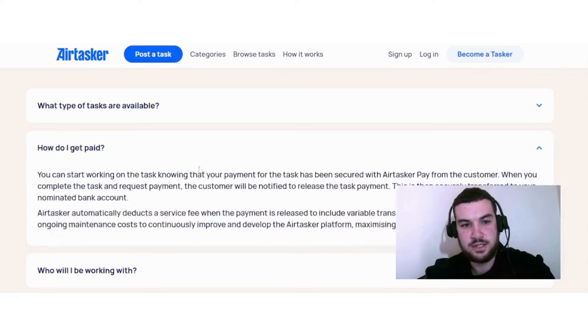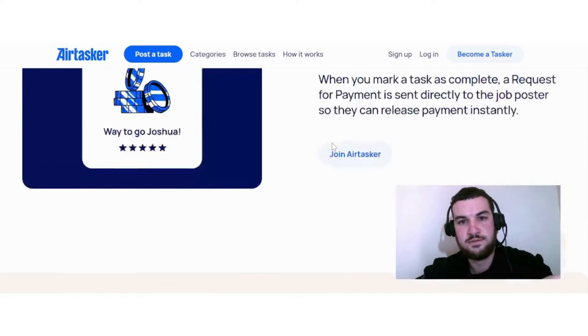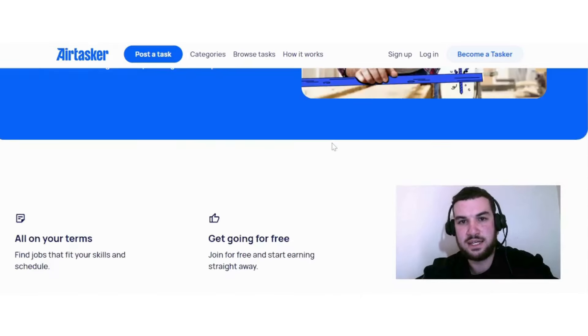They explain how you get paid: you start working on the task knowing that your payment has been secured by Airtasker Pay. When you complete the task and request payment, the customer is notified to release it, and the funds are securely transferred to your nominated bank account. Airtasker deducts a service fee to cover transactional, insurance, and platform maintenance costs. If this sounds interesting, check out Airtasker.